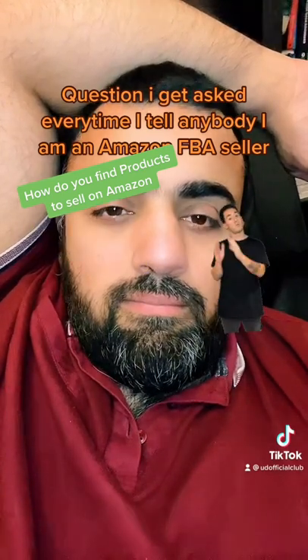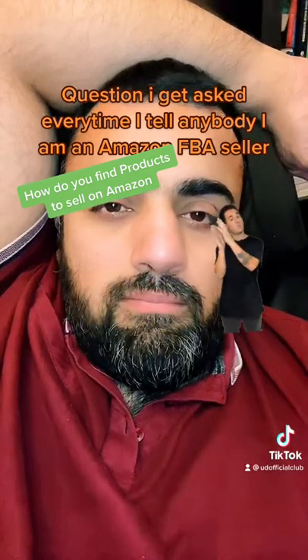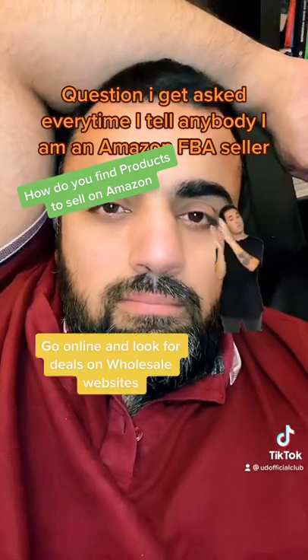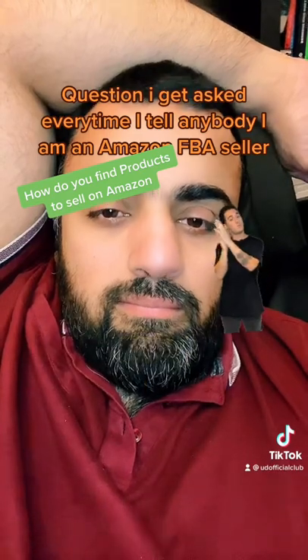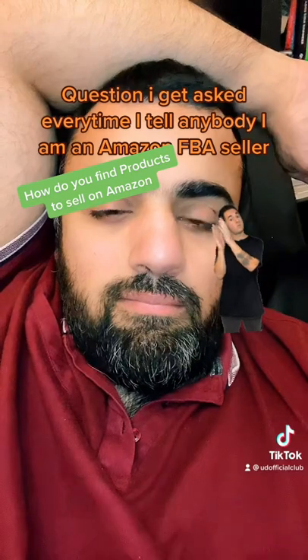Search Amazon's top 100 sellers, use Helium 10 to find products, go online and look for deals on wholesale websites, and do online and retail arbitrage.